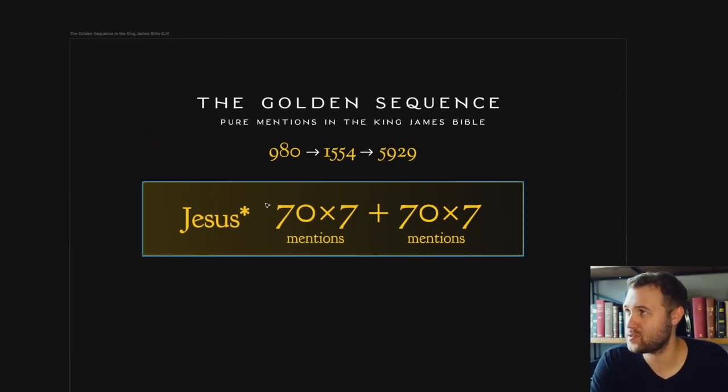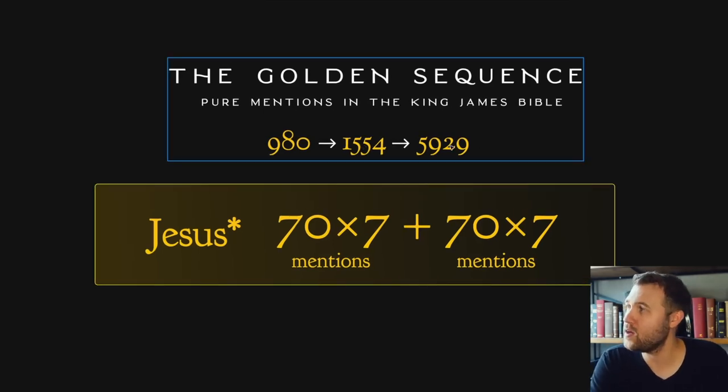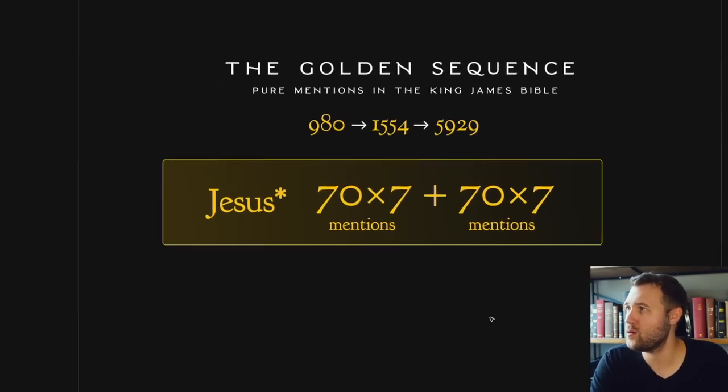So what is the golden sequence? The golden sequence deals with these three numbers: 980, 1,554, and 5,929. Those three numbers give you the most simple and perfect pattern in the King James Bible. What are those three numbers, and what do they represent?